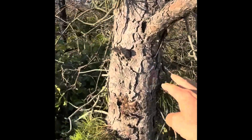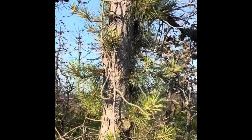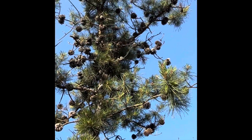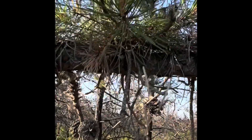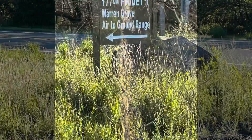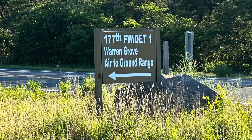I'd say this is a great example of what pitch pines do. There's a little bit of burn right there. Dead branch. Back budding. Back budding all the way up. Back budding on the branch — that's back budding right there. Back budding. Back budding.